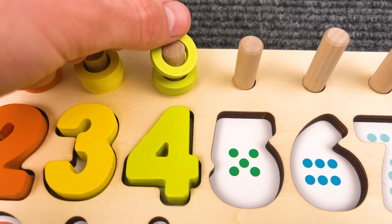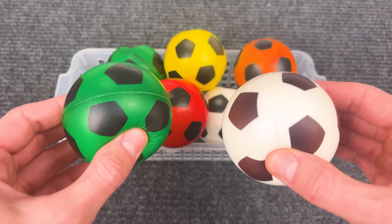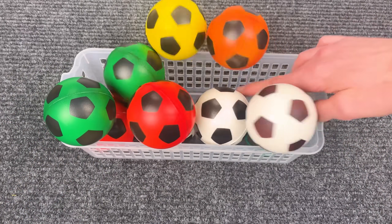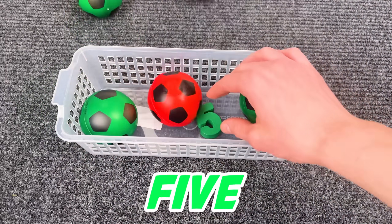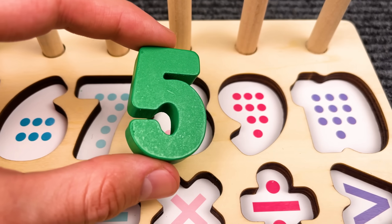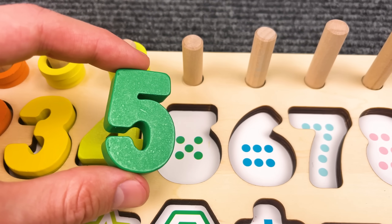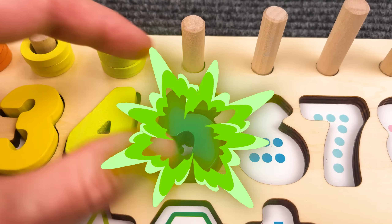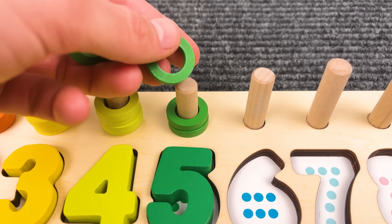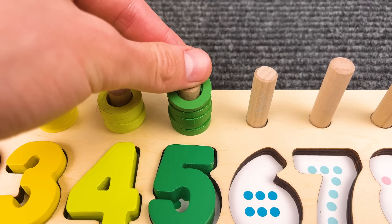Great job, number four! There's so many footballs here. Oh, we found the number five — nice! Where should we put it? I think here. One, two, three, four, five!